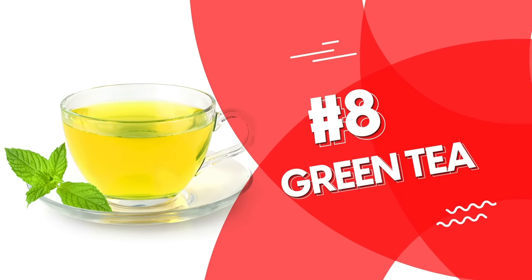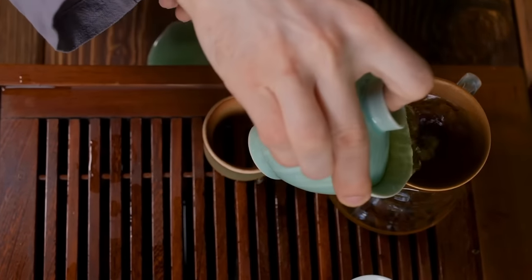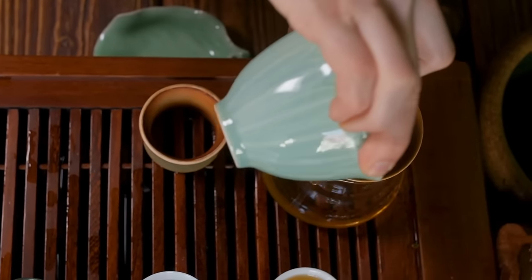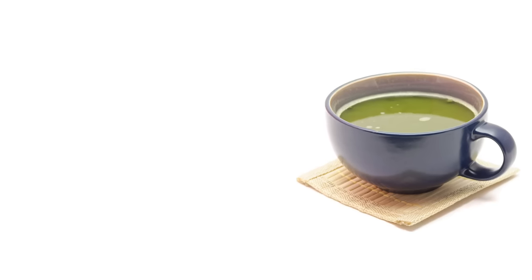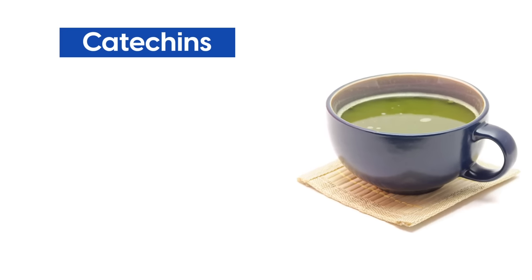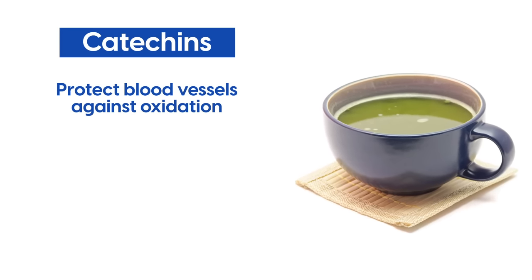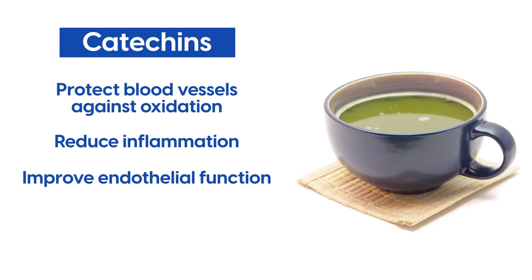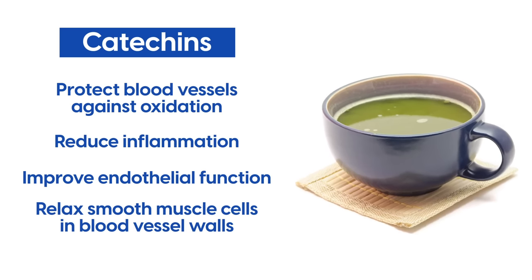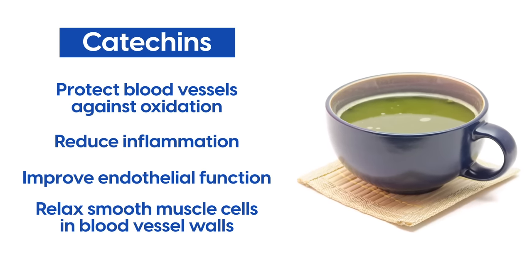Number 8: Green Tea. Cherished for centuries in Asian cultures and one of the most highly studied drinks, green tea has powerful benefits for blood health. Green tea is packed with catechins, which protect blood vessels against oxidation, reduce inflammation, improve endothelial function, and relax smooth muscle cells in blood vessel walls, thereby improving blood flow and a whole lot more.